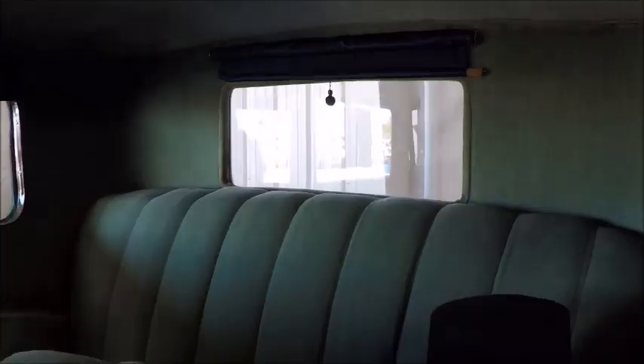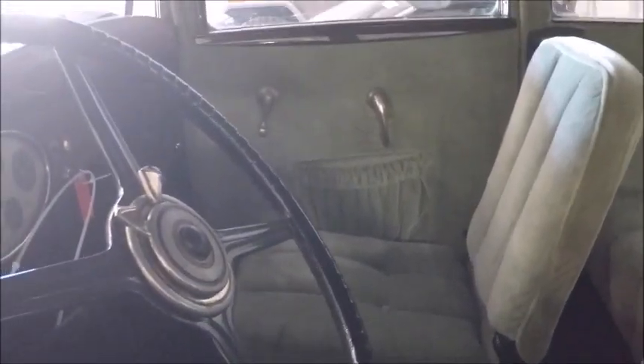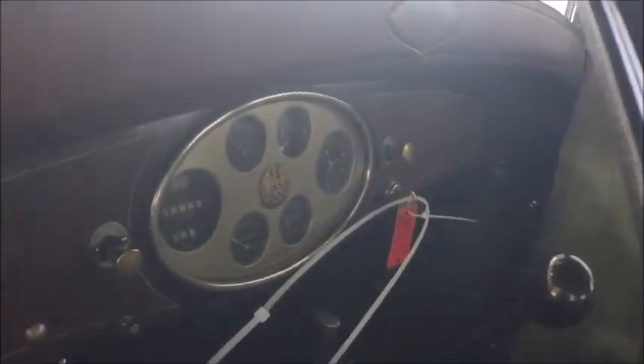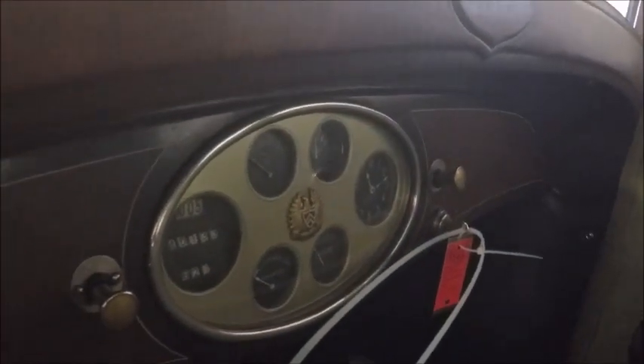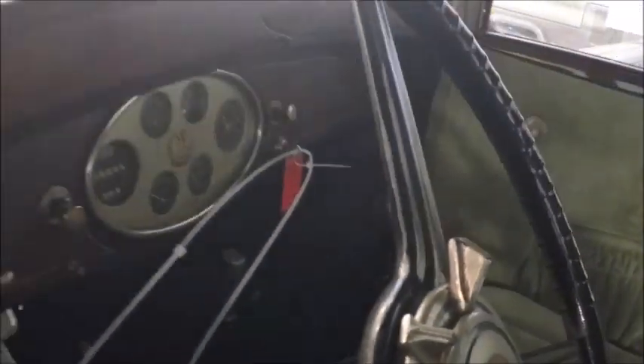Notice how squared off the car is — this is of course before streamlining had much effect. Notice the excellence of the upholstery here, and really there wasn't much lateral room in these cars because the running boards took up so much room. There you see the instrument cluster in the middle.